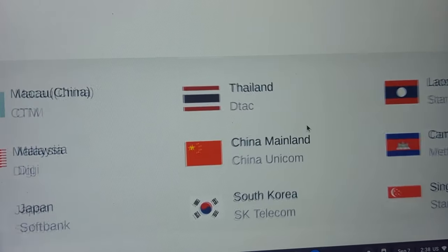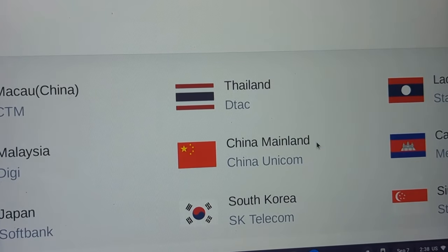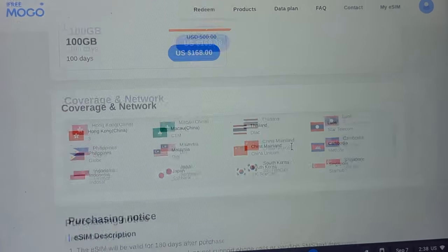If you are in mainland China, such as Beijing or Shanghai, it will technically be via China Unicom. However, it is actually registered in Hong Kong, so you'll still be able to access all Google services and the internet freely using this particular plan.